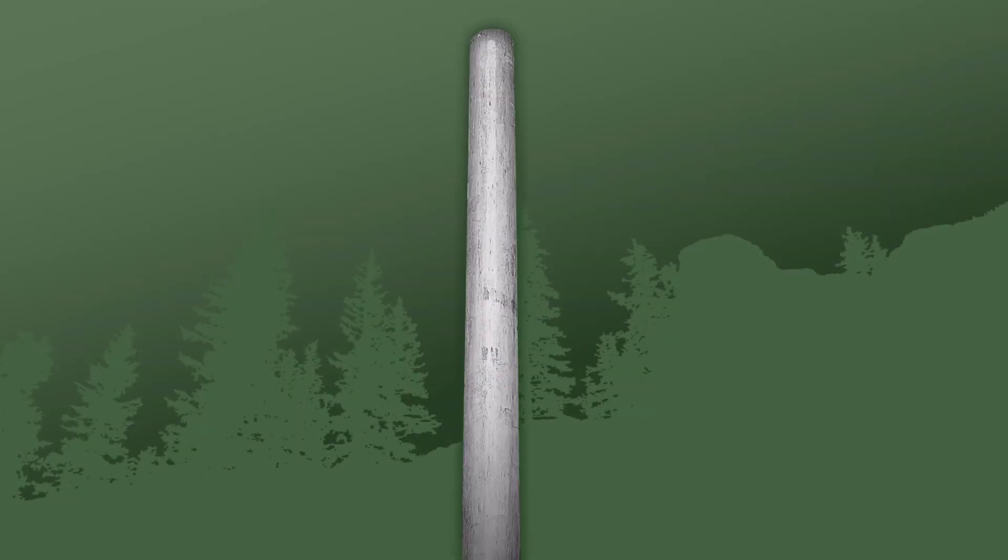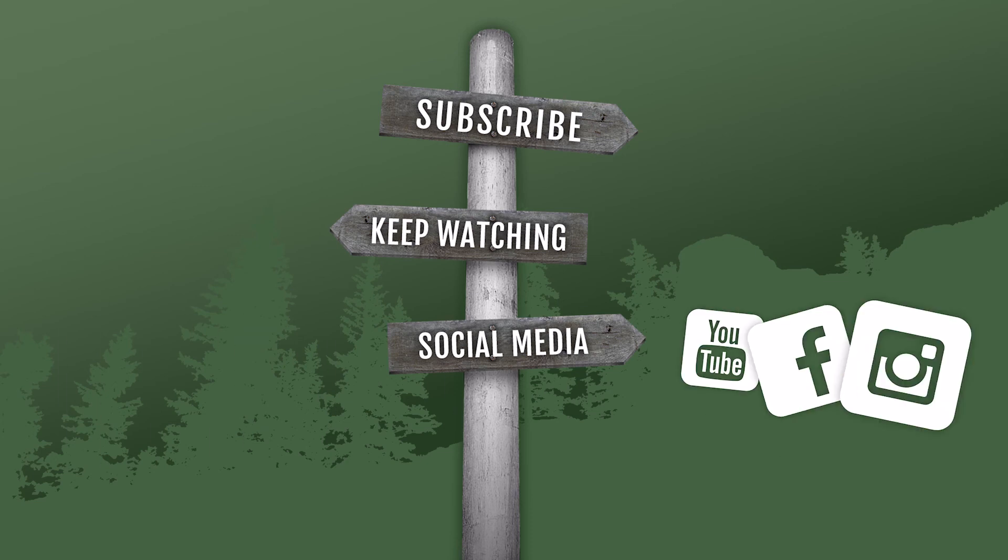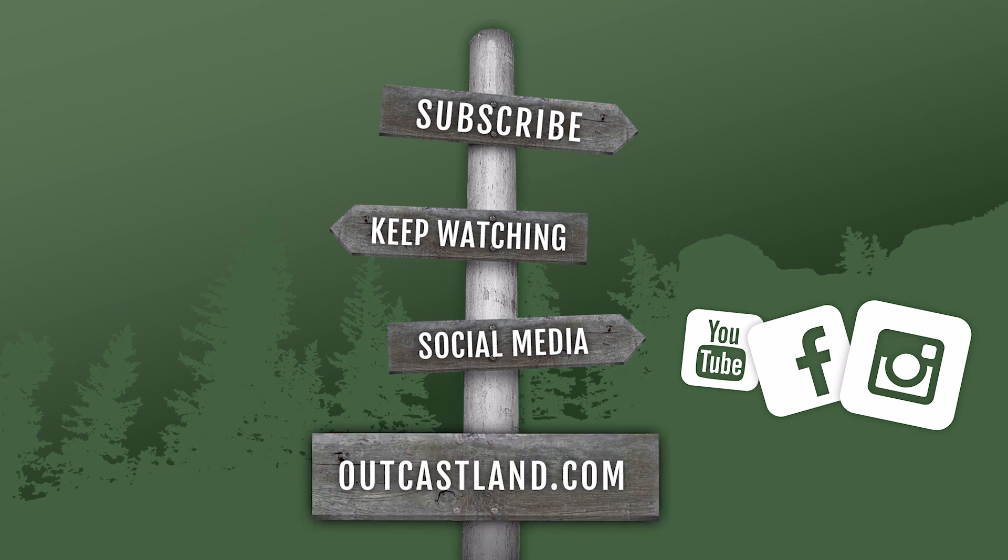Thanks for checking out the video. Be sure to subscribe and keep watching all of our other videos. Check us out on social media, along with YouTube — we have Facebook and Instagram — and be sure to check us out at outcastland.com.